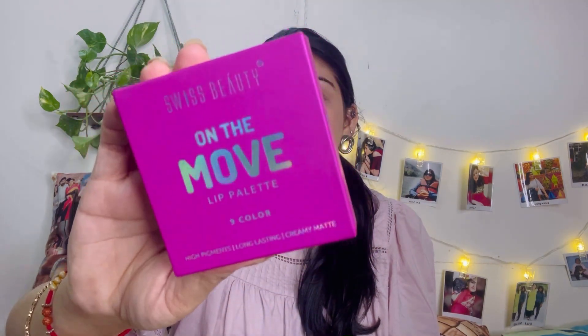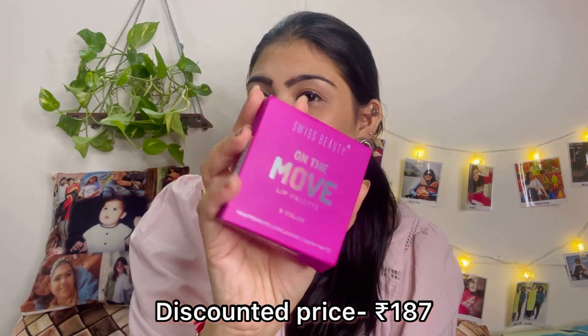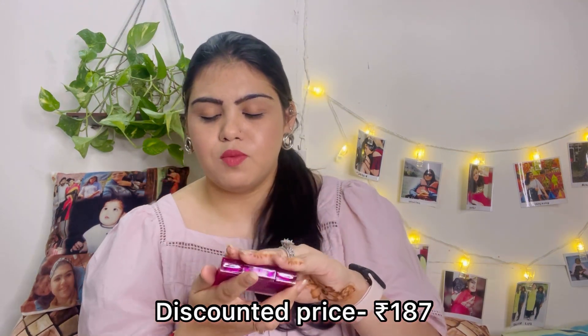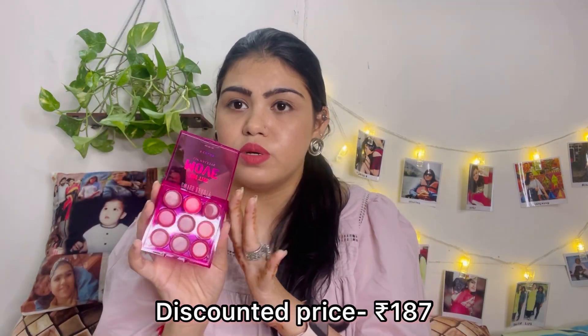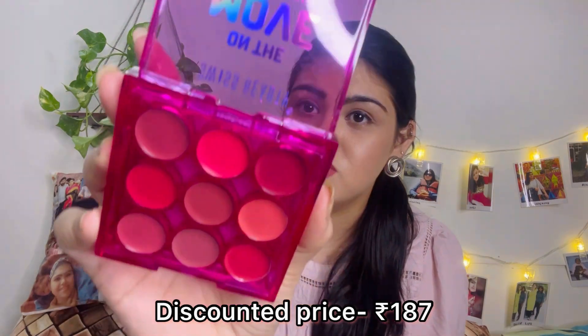This is the second last product — the Swiss Beauty On The Move Lip Palette. I love the packaging of this product. It retails for 249 rupees. It has nine amazing nude shades inside. It's basically a lipstick palette, great for traveling — just put it in your bag and you're good to go. Nine lipsticks in one box for just 250 rupees!